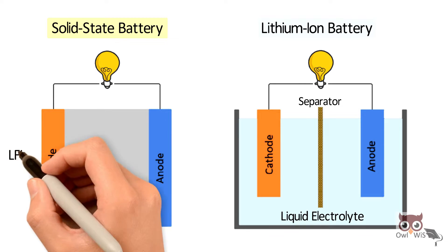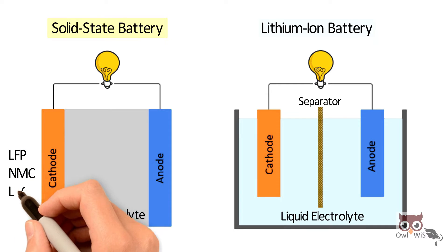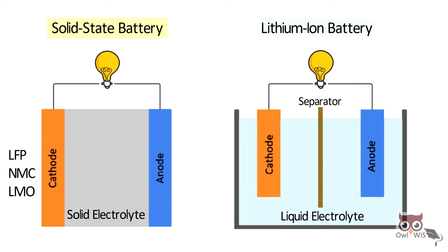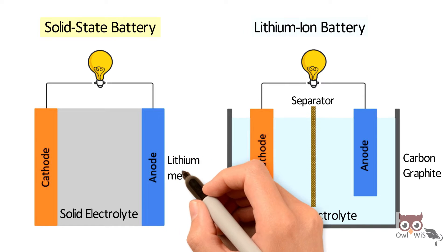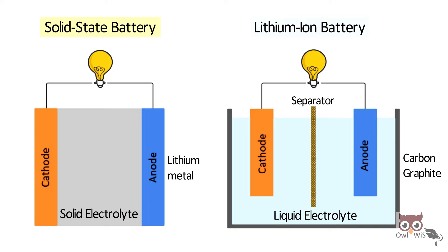The cathode is made up of LFP, NMC, or LMO — the same cathode materials used in lithium-ion batteries. The anode is made up of carbon or graphite materials in lithium-ion batteries, whereas in solid-state batteries, the anode is made up of lithium metal — pure lithium.